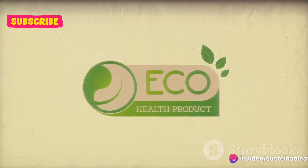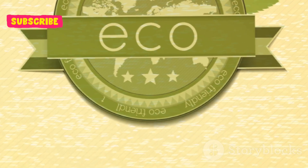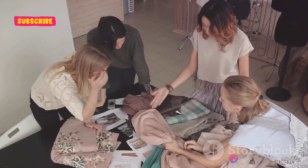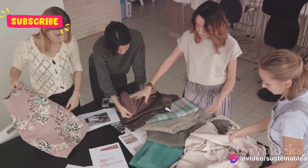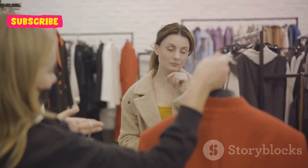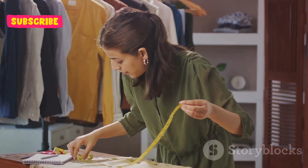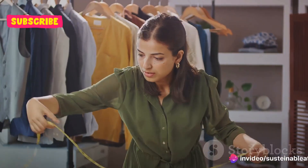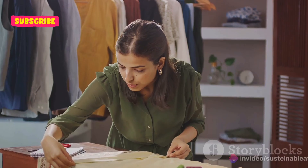But sustainability doesn't stop at the material — it's also about who makes your clothes and how. This is where ethical brands come into play. These are businesses that place a high value on fair labor conditions, eco-friendly production methods, and overall ethical practices. They're not just selling clothes, they're selling a vision of a better, more sustainable world. So the next time you're shopping, remember to check the fabric and the brand's ethics. When you support ethical brands, you're not just making a purchase, you're making a statement.